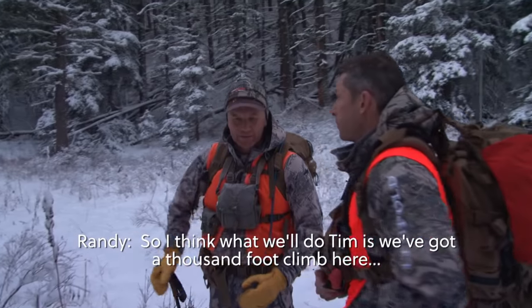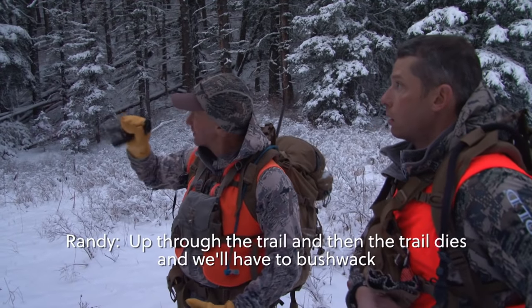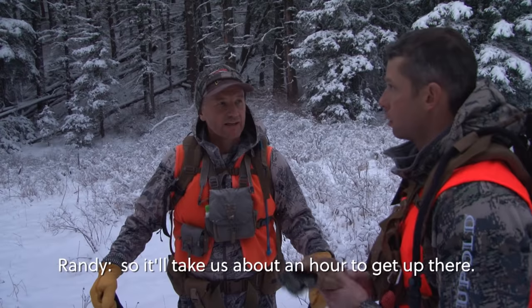We've got about a thousand-foot climb here through the trail, and then the trail dies and we have to push back. I think it's about an hour to get up there.